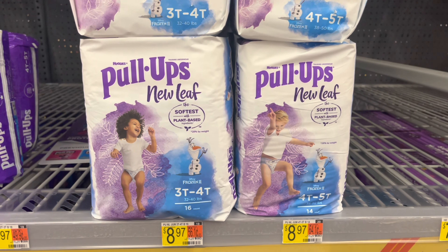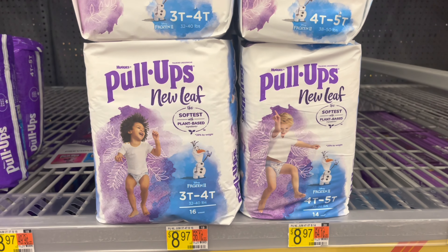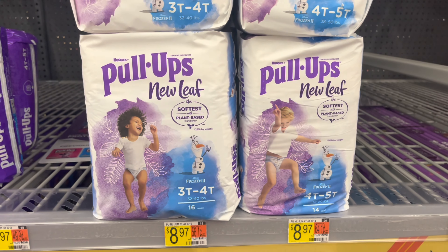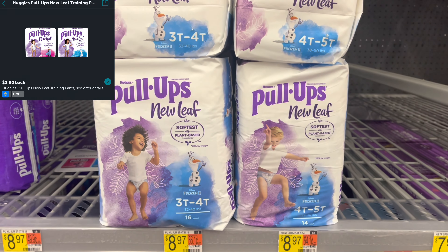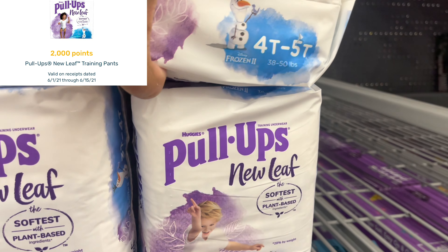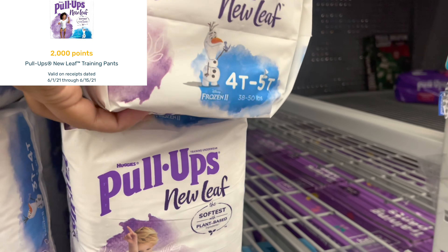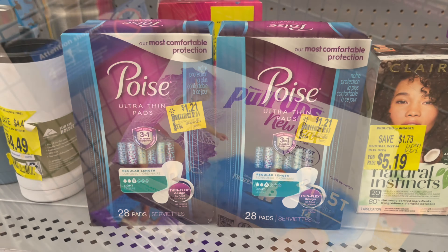I'm also picking up the Huggies Pull-Ups New Leaf, a separate deal priced at $8.97. Submit to the coupons.com app for $3 back, ibotta for $2 back, and Fetch for 2,000 points or $2 back, making my final cost just $1.97.